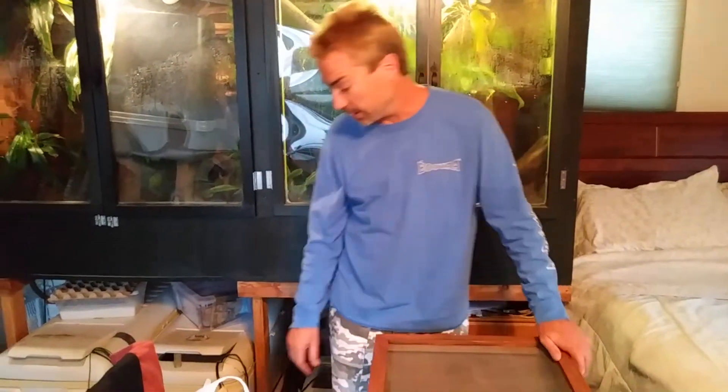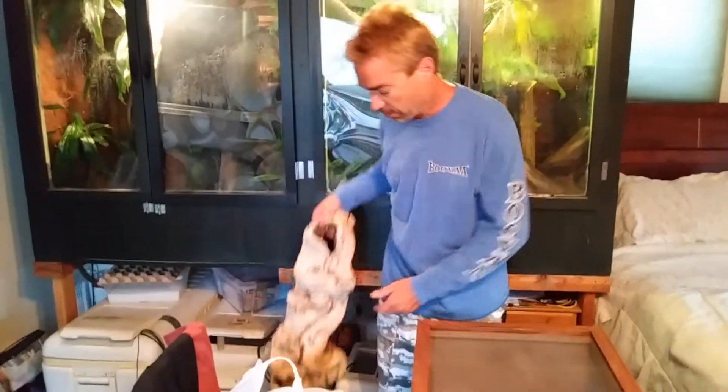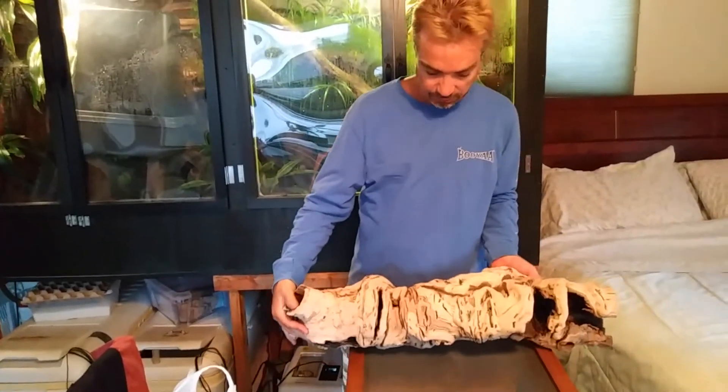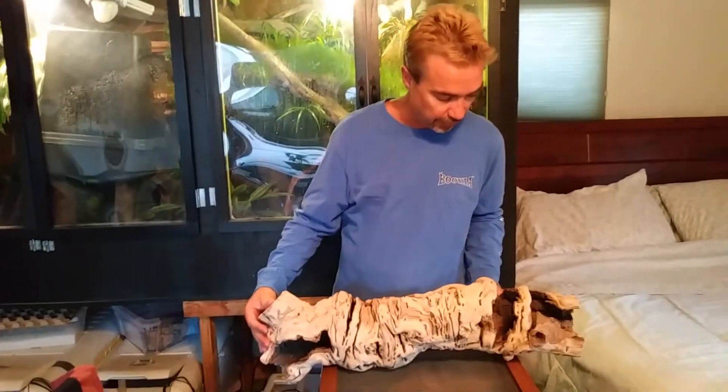A lot of ball pythons but nothing really — not too heavy in the market right now, and Raina is the expert on that and she didn't go with us. Anyway, what I did end up getting was a gorgeous piece of wood for the boa tank.